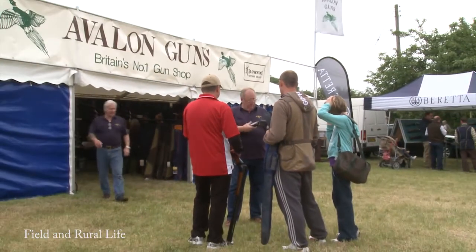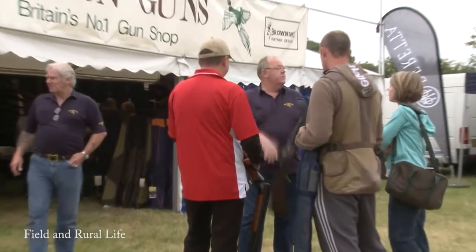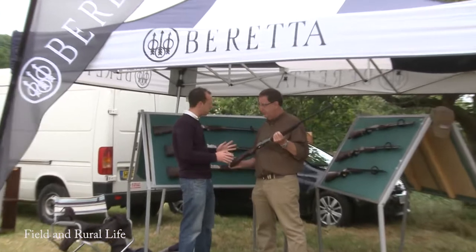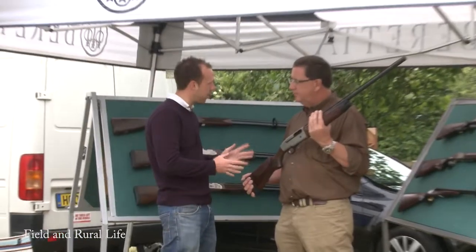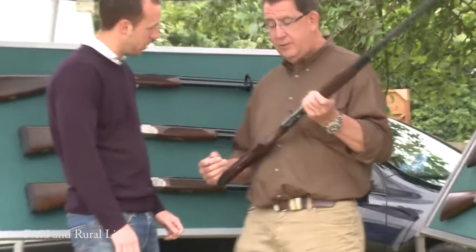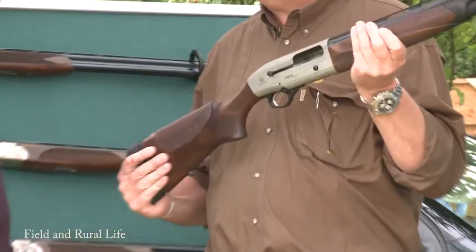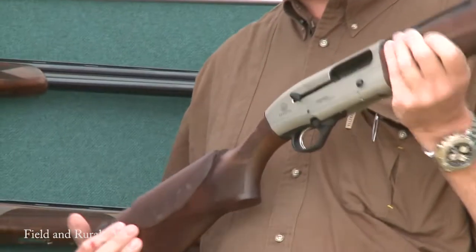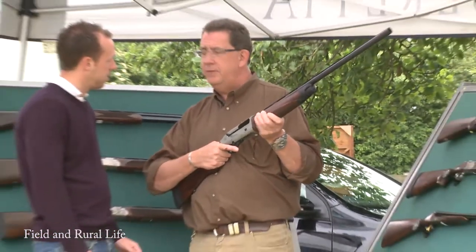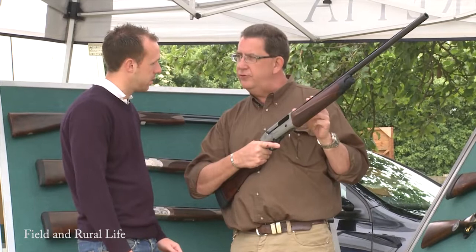It is good to see many families present and taking part on the clay lines. Joining Julian on the Beretta stand, he's going to talk about the A400 Light. Julian, just explain a little bit about the gun, the family it's all part of, and what it's ideally used for. Right, this is the A400 Light. This is the sister gun to the A400 Explore Unico, which is a three and a half inch chamber gun.